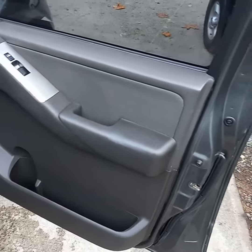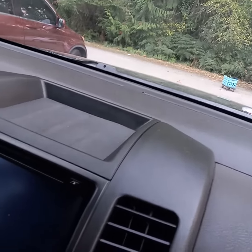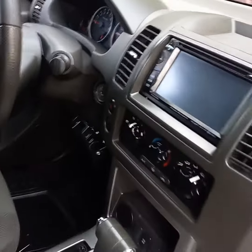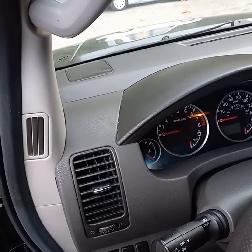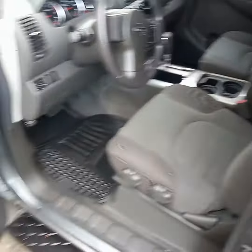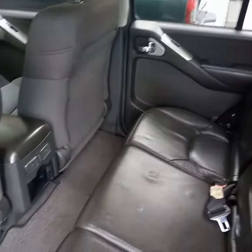Doors, door jambs, all the vents, dashboard, center console — nice and clean. All the seats have been lightly shampooed. Steering column area. Everything is beautiful.